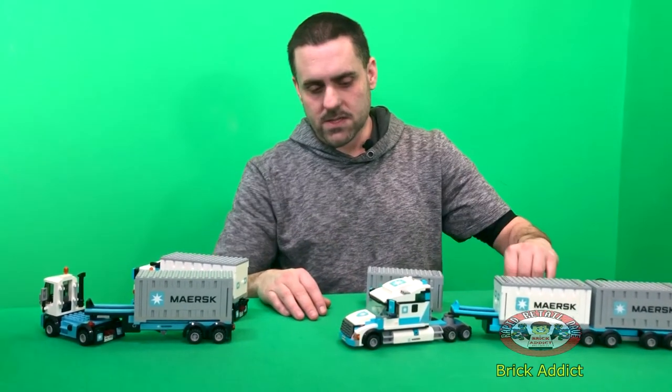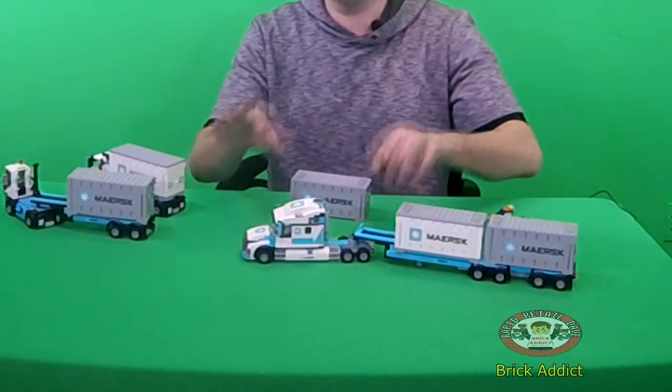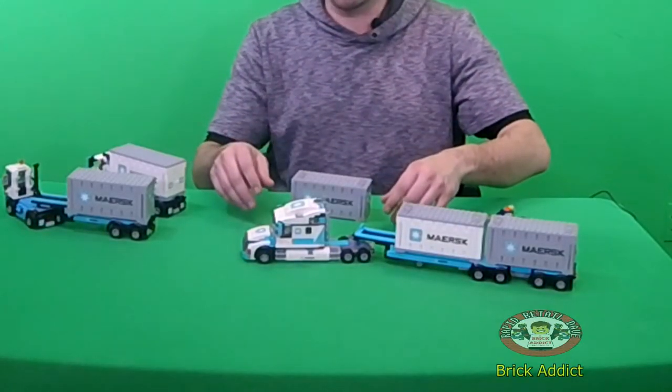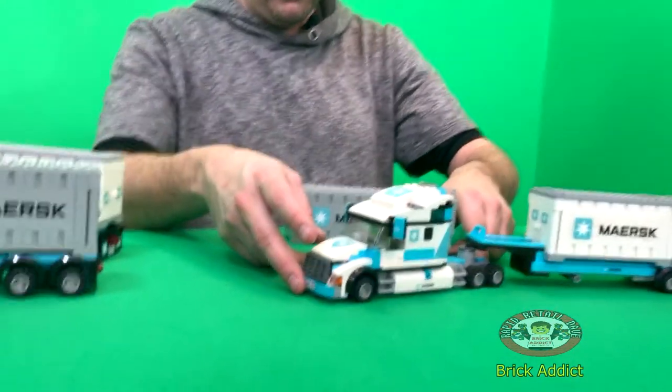When I told the designers to make some kind of rig, I told them to kind of model it after the Lego truck — the yellow Lego truck. So it's a little bit similar to that.